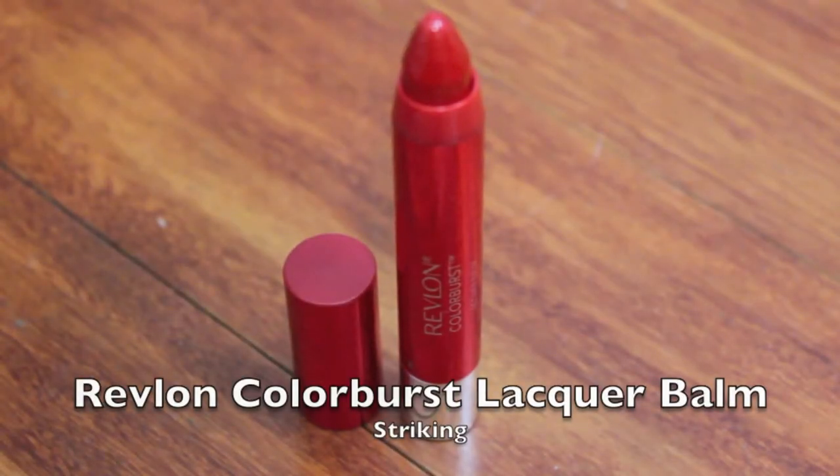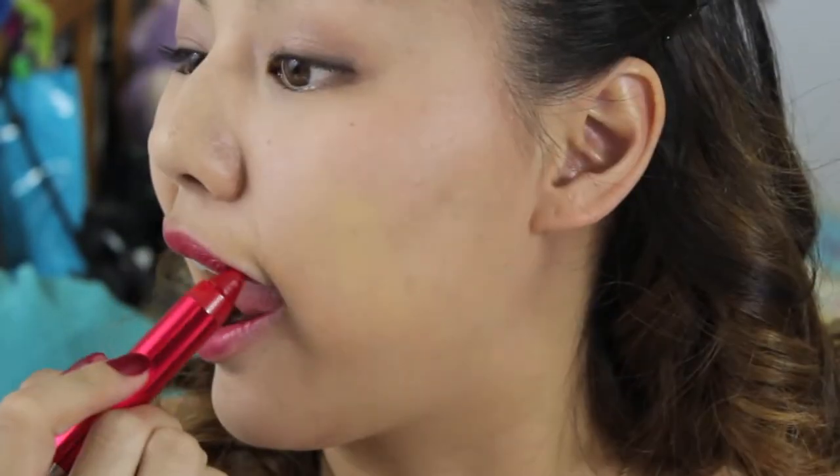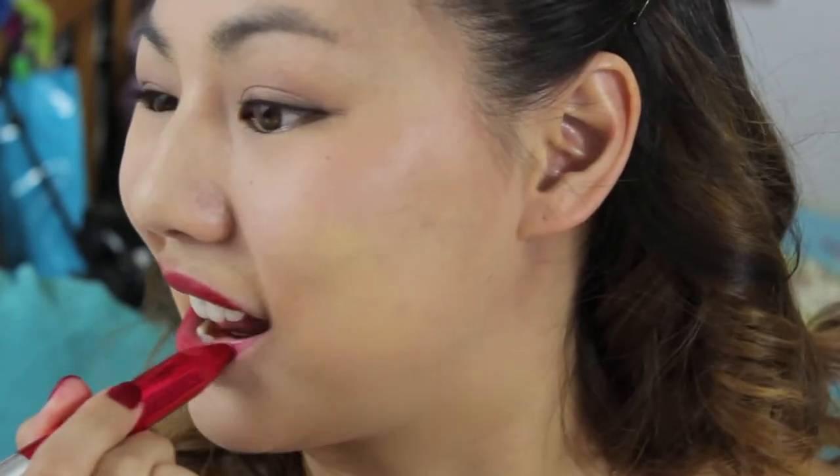Adding a new item to the bunch, I'm using Revlon's new Colorburst Lacquer Bomb in the shade Striking. It definitely has a slight pink hue to it, but still very flattering. These aren't limited edition either, so check them out at your local drugstore.